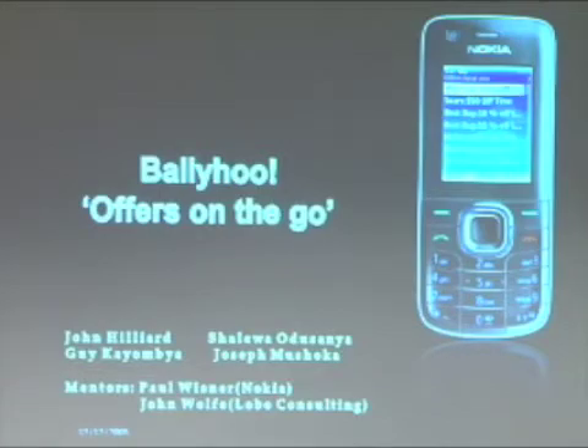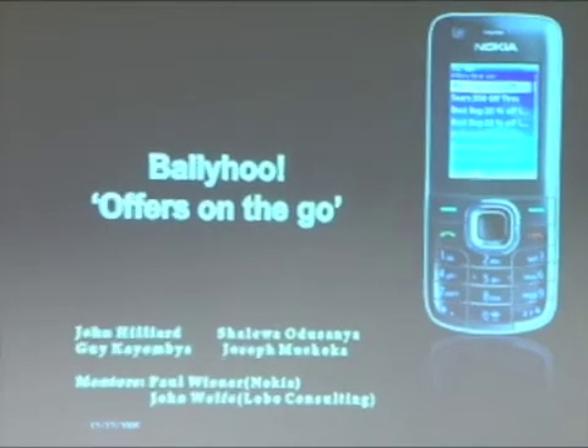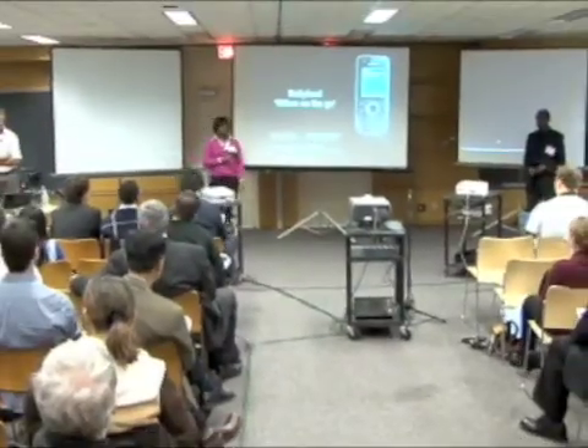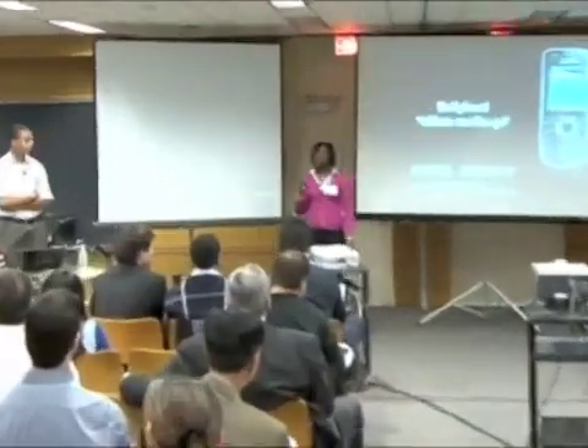Hello everyone, my name is Shalawa, and these are my teammates Mugeesha, John, and Gee, and we are the Ballyhoo team. Ballyhoo is a mobile coupon redemption tool for deal-seeking consumers that, unlike other coupon services, allows for offers to be found and redeemed directly from the mobile device.